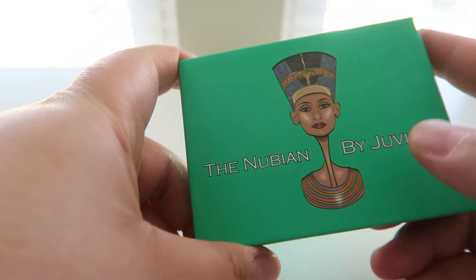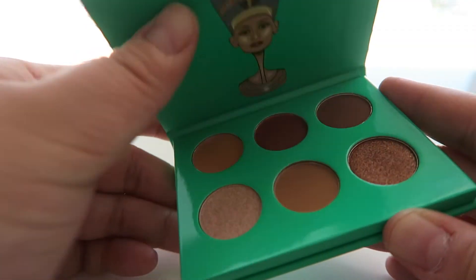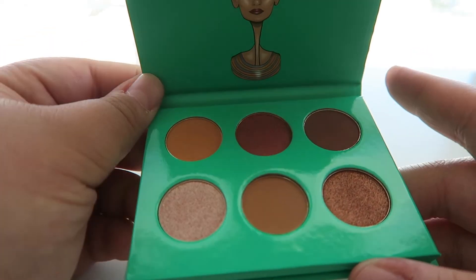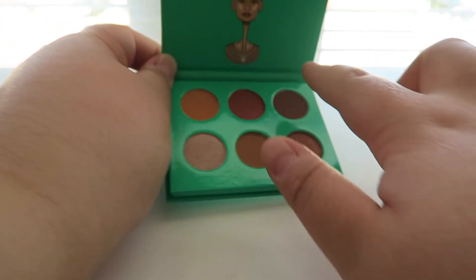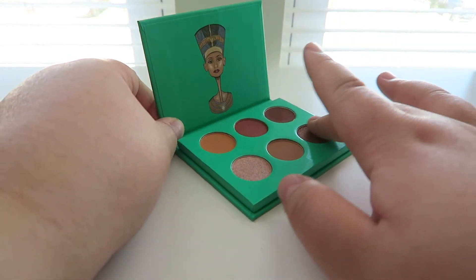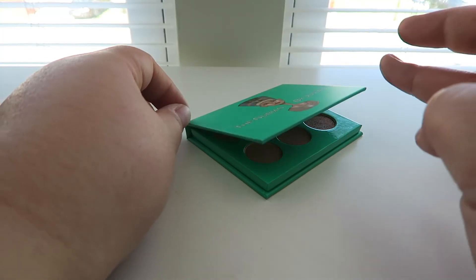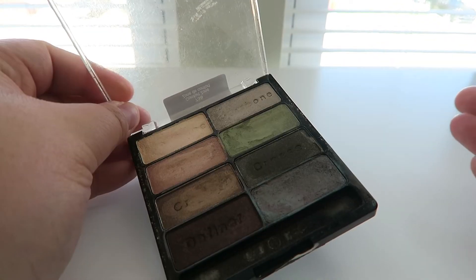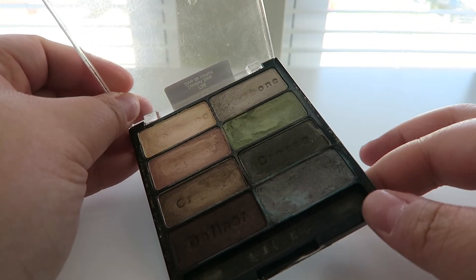Next little palette is the Nubian palette by Juvia's Place — I think this is the mini one. I actually got this for free when I purchased the other Juvia's Place palette — it came free from Ulta. I haven't even tried it yet. It looks awesome for travel, especially for a couple of days away. The shadows are so pretty and neutral. Super pigmented and beautiful — I cannot wait to test this out.